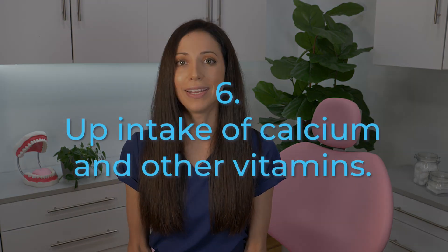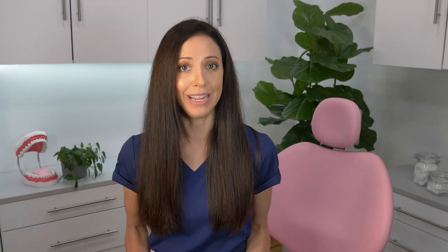Tip number six: up your intake of calcium and other vitamins. Your teeth need calcium to form strong tooth enamel. So try to eat a balanced diet that's rich in whole grains and fresh vegetables — all the healthy stuff that contains calcium to lower dental plaque and improve overall health.